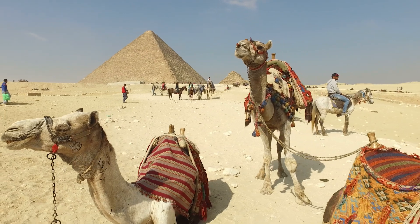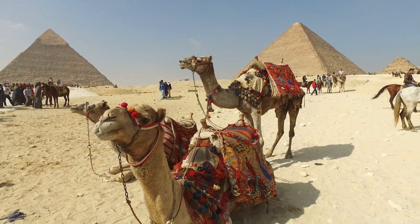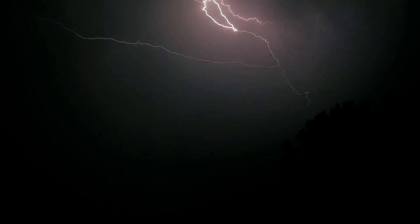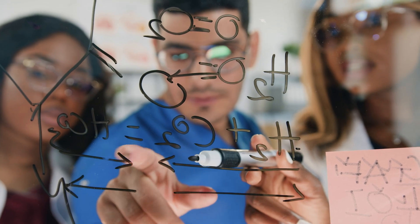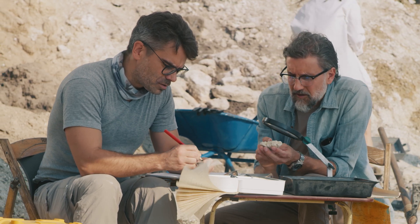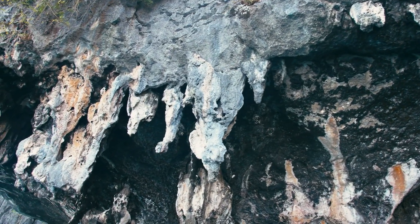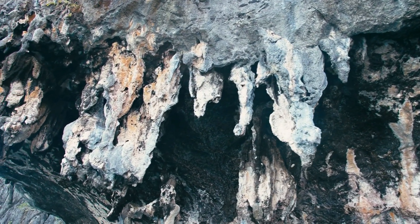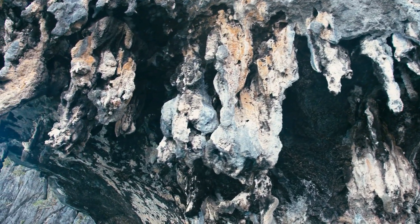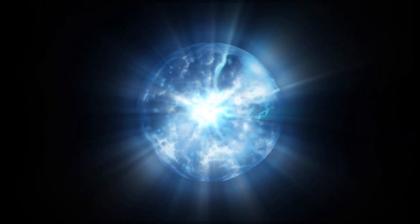When we consider the Great Pyramid, many can't help but wonder: could there be more to its purpose than a mere tomb? Enter the electrifying theory of pyramids as power plants. While certainly not mainstream, this idea has ignited the imaginations of many independent researchers. Some advocates point to the pyramid's use of granite, which contains quartz crystals that can generate an electrical charge under pressure — a phenomenon known as piezoelectricity. The King's Chamber, lined with granite, could potentially have generated this form of electricity.